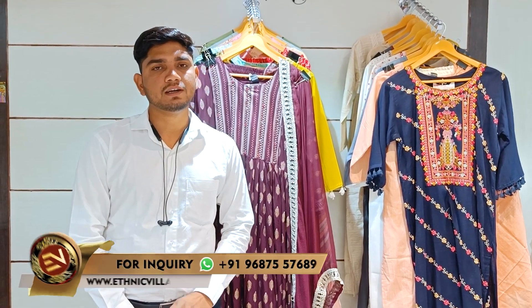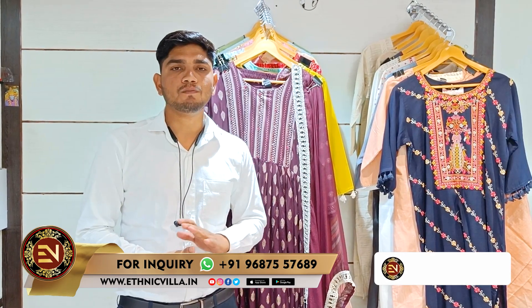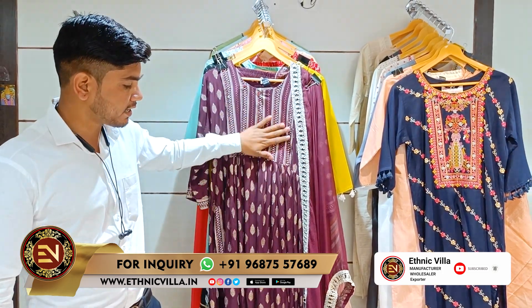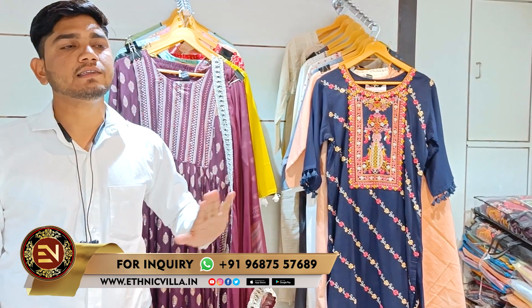Hello, Namaste, and welcome to your Athenic Villa. Today, I will show you some unique varieties of ready-made, like 2-piece, 3-piece, naira cut, gown patterns, and all of these varieties. Varieties will be very unique in the market, which you will not see in the market. This is a ready-made collection.